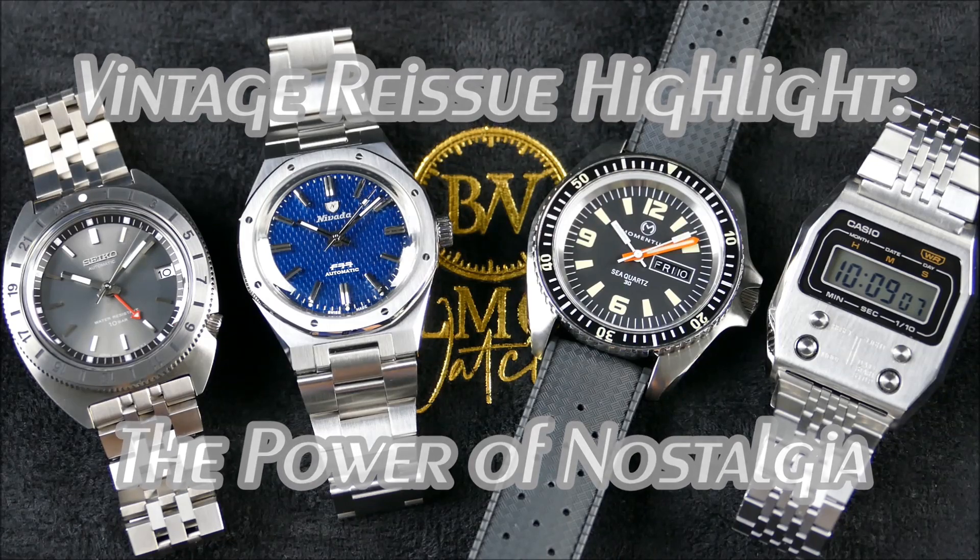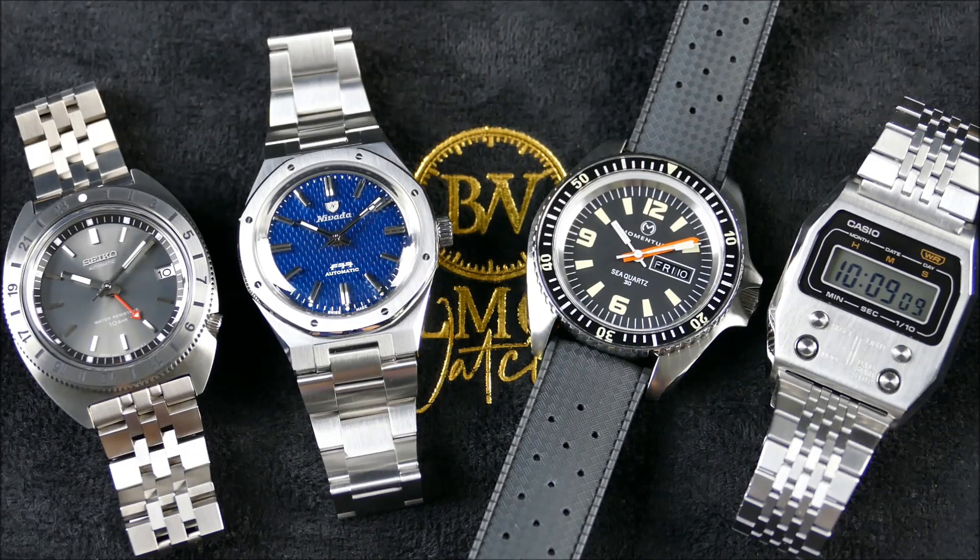Here we go with another episode of On The Wrist From Off The Cuff. Today we have a really special vintage reissue highlight. We'll discuss the power of nostalgia and what that plays into these types of releases, and why vintage reissues are so popular, along with some recent examples of reissues done right.